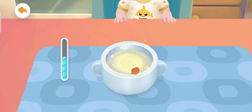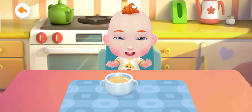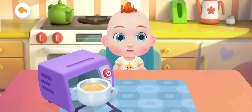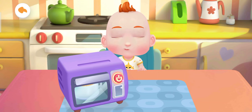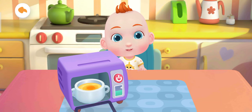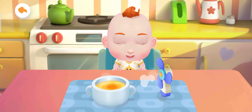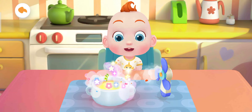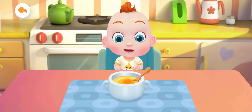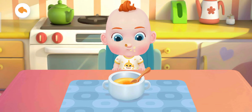Stir to beat the eggs well. The steamed egg custard is too hot — let's cool it down. The steamed egg custard smells so great. Jojo can't wait to have a try, let's feed him!